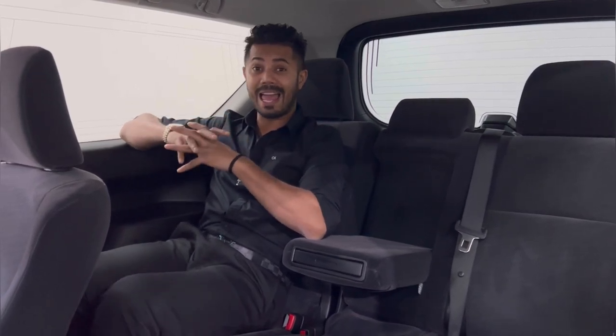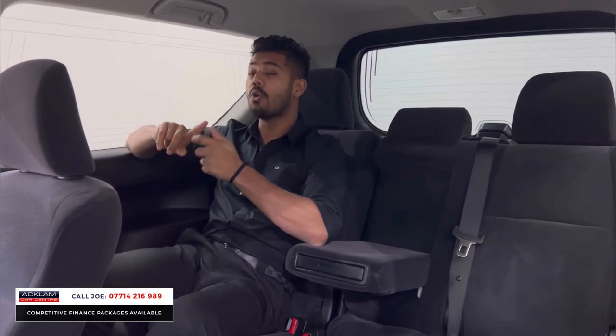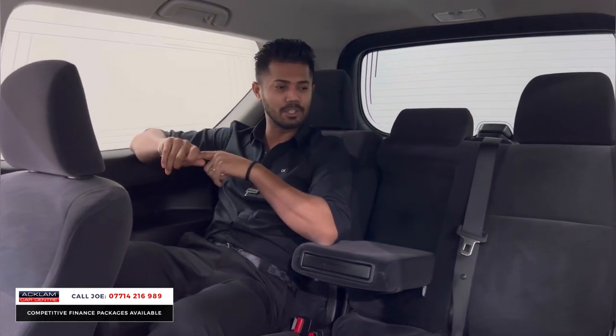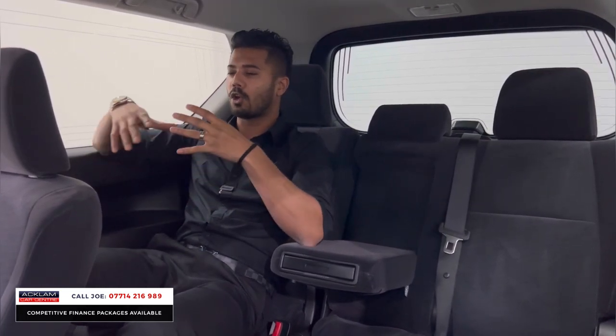Just arrived — this is another Land Cruiser, but this time it's the three-door version, the short wheelbase Active on a 72 registration, running 2,800 miles in white. It's a superb car with the new 2.8 D4D engine. It does everything you want it to do — it's a Land Cruiser, so it's very reliable.